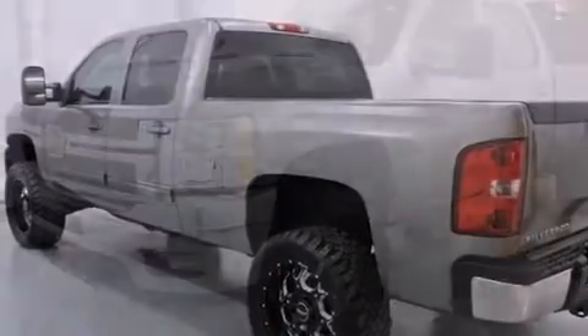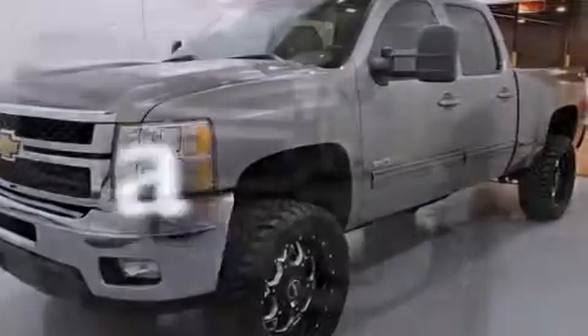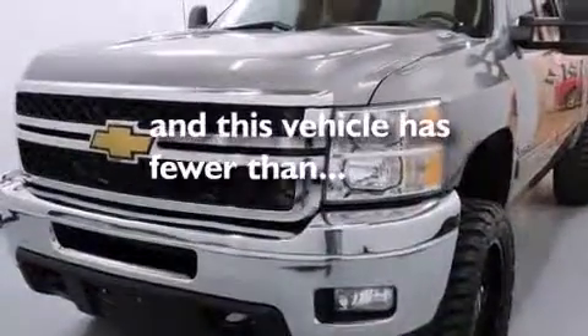Also included are a sliding rear window, an anti-lock braking system, a keyless entry system. This vehicle has fewer than 16,000 miles on the odometer.